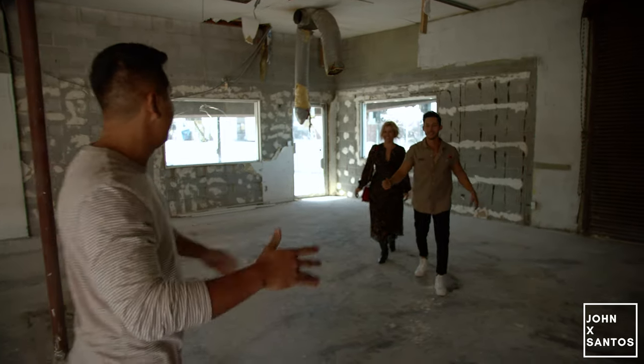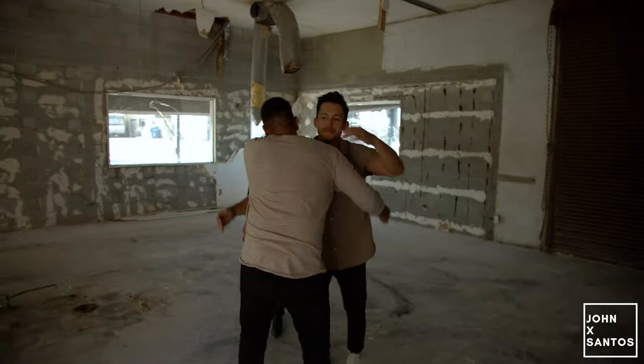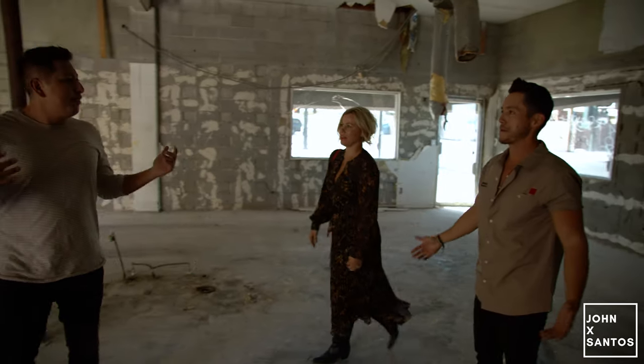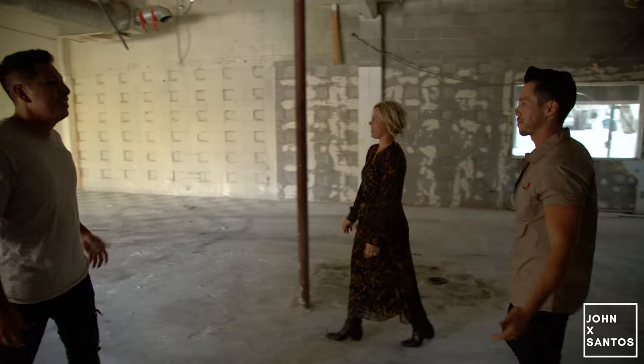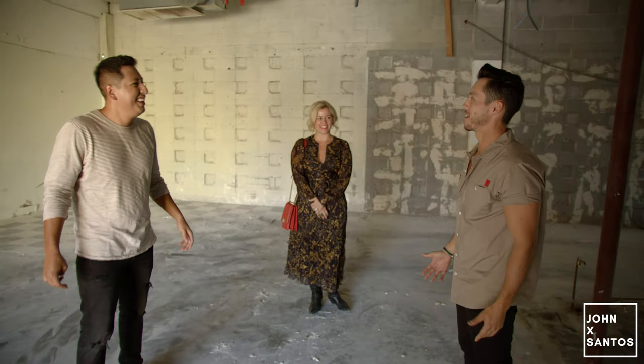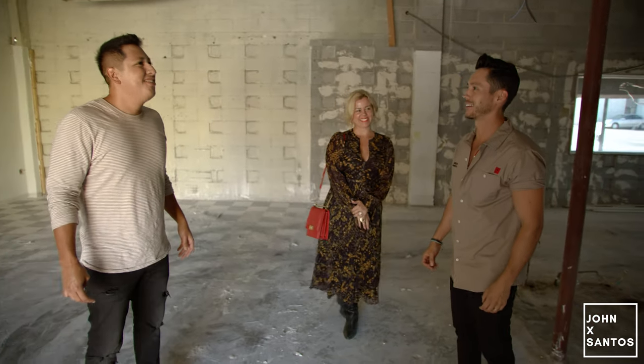We actually have the owners here. Good to see you, John. Thank you guys for having us out at this location. Thanks for coming and welcome to the Good Wolf Lifestyle Company — it's the very beginning, baby stages for sure. So what made you guys choose this location?